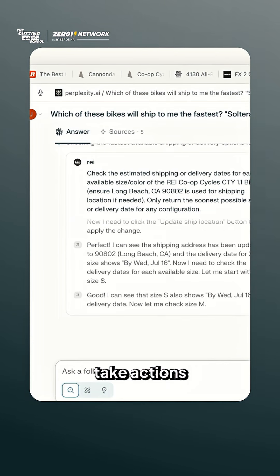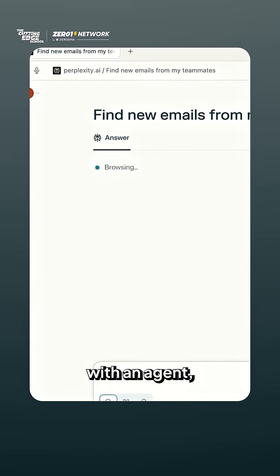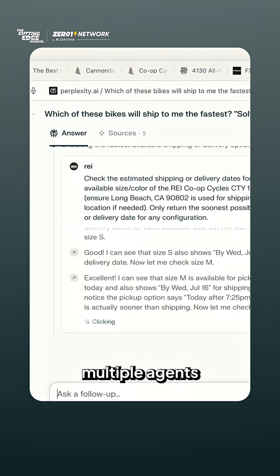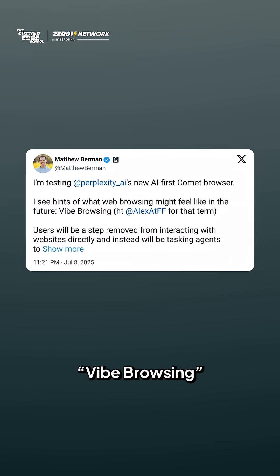It can also take actions on other tabs and is available in voice mode. So basically, you're interacting with an agent, and that agent interacts with the website for you. You can even run multiple agents at the same time to handle different tasks and save time. People are already calling it vibe browsing.